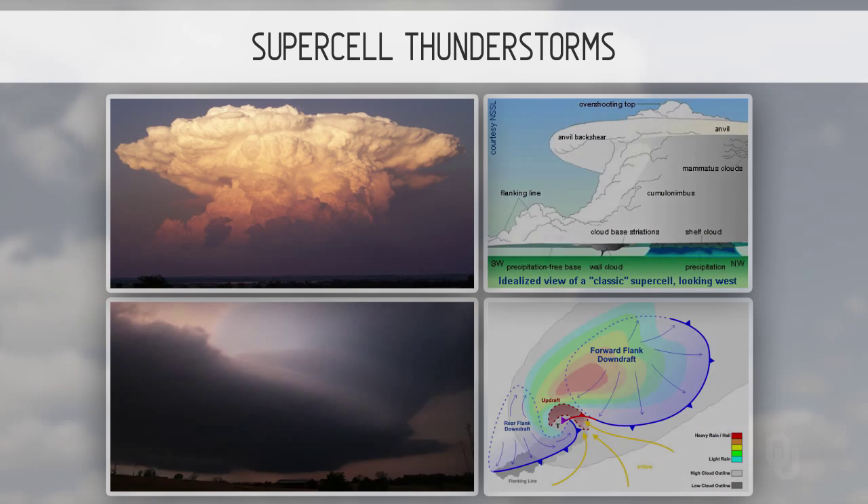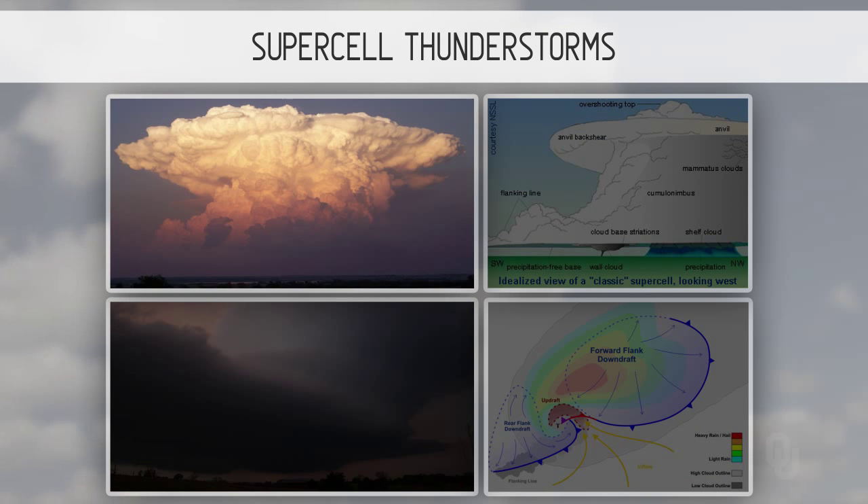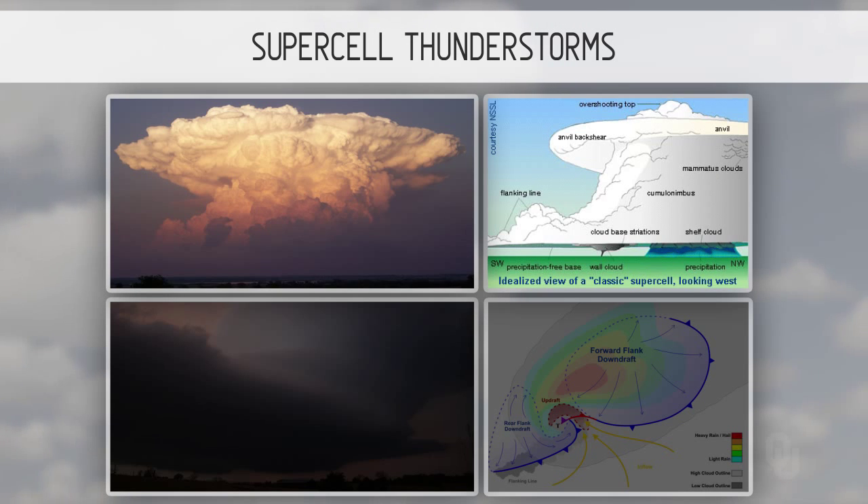Supercell thunderstorms — upper left — this storm has just now become a full mature thunderstorm. The schematic on the right describes what you're looking at: there's the anvil, the penetrating top up on top, and there'll be some rain and hail which you can't see. Back a little ways to the left, there's a wall cloud; in front of that, a tornado; then a flanking line coming up.